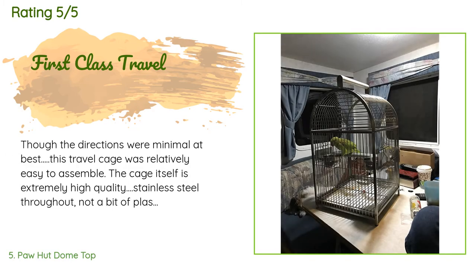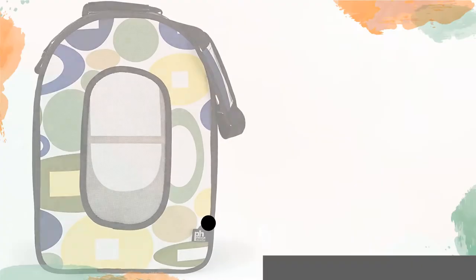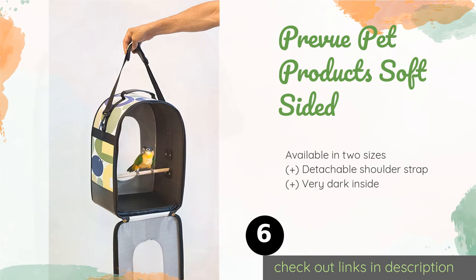A customer said: Though the directions were minimal at best, this travel cage was relatively easy to assemble. The cage itself is extremely high quality — stainless steel throughout, not a bit of plastic to be found. My Indian ring neck fits in it perfectly; it accommodates his long tail nicely. The spacing on the bars is perfect — my bird will not be getting his head caught between the bars. It is a bit heavy but not too bad. I will not be going back to the poor quality travel cages from local pet stores. It is well worth the money if you travel longer distances.